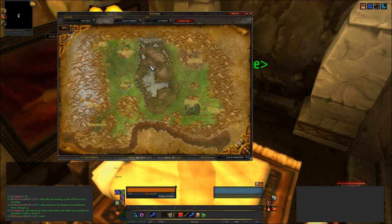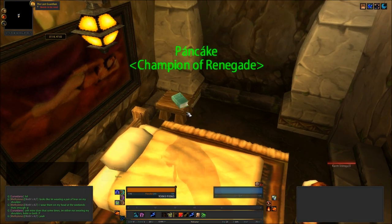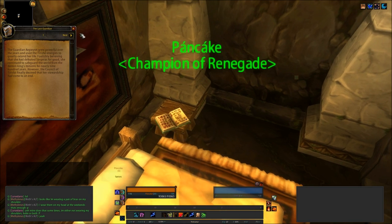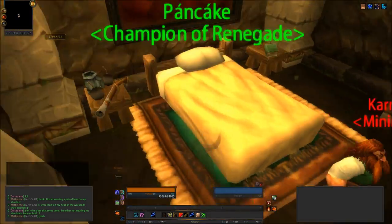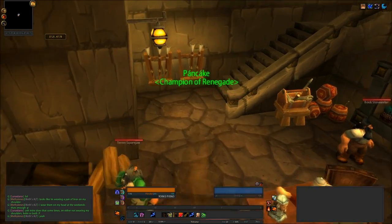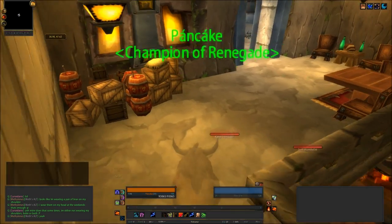Now we are in Dalaran in Loch Modan, and we are in the inn. We have The Last Guardian book, which is one we do need, and it is book number 36. It's just there. If you're a druid or a shaman you can stealth your way in here and you don't have to worry about killing anybody — otherwise you alert everyone that you're there. So just sneak back out.